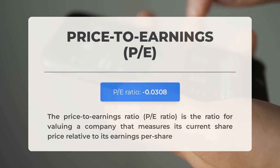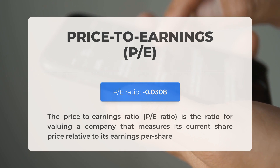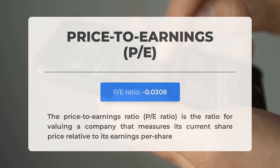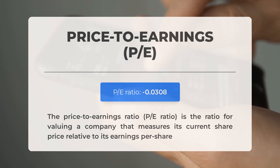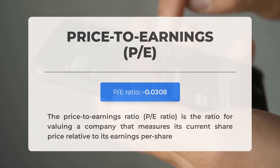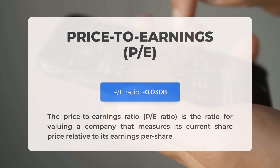Before discussing potential trading levels, let's cover some essential fundamental data. The Price-to-Earnings ratio measures a company's current share price relative to its per-share earnings. A negative P/E ratio means the company has negative earnings or is losing money. Consistently negative P/E ratios may signal insufficient profit and possible bankruptcy risks. The next earnings report for Q1 2024 is expected on May 23rd, 2024, with analysts' consensus estimates at negative $3.51. Keep an eye on these numbers as they can greatly impact stock prices.